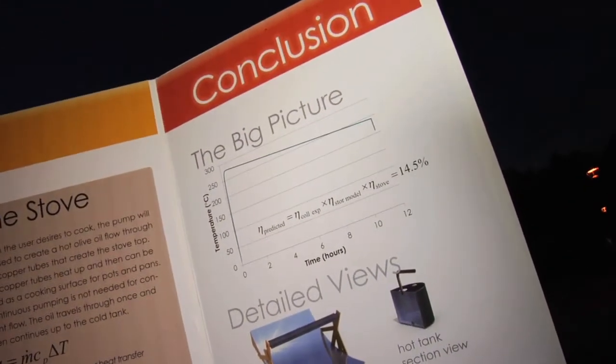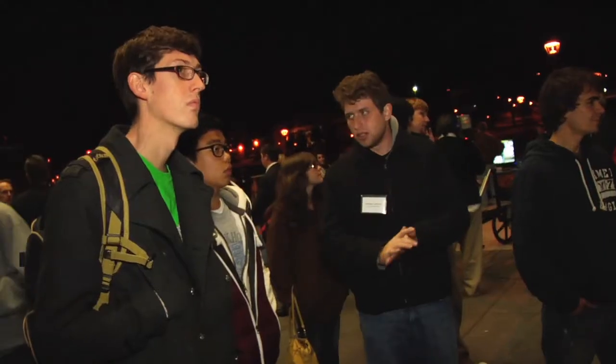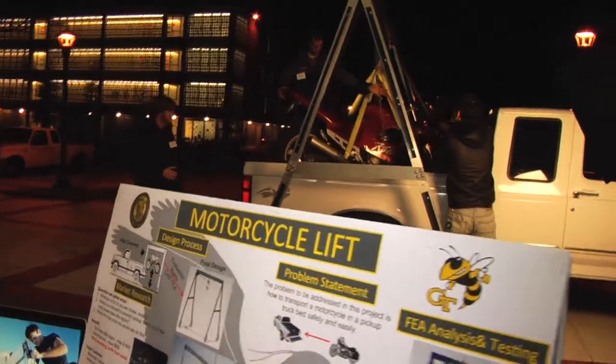There are about 40 projects here tonight. Some are sponsored by local companies or national companies, and some are the students' own inventions — like something to lift their motorcycle in the back of their pickup truck.